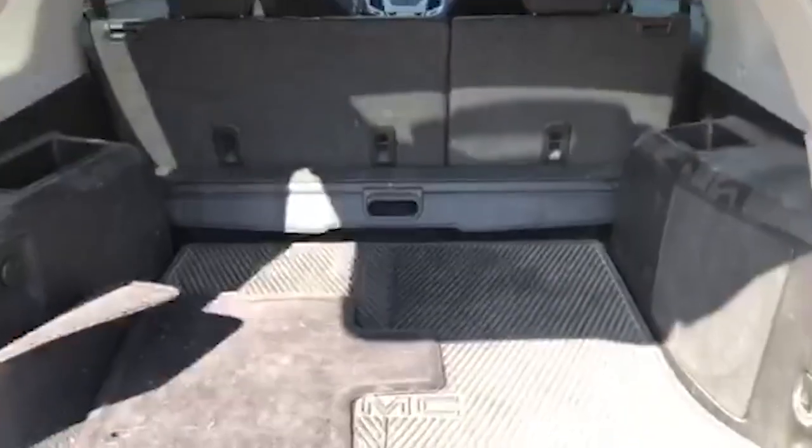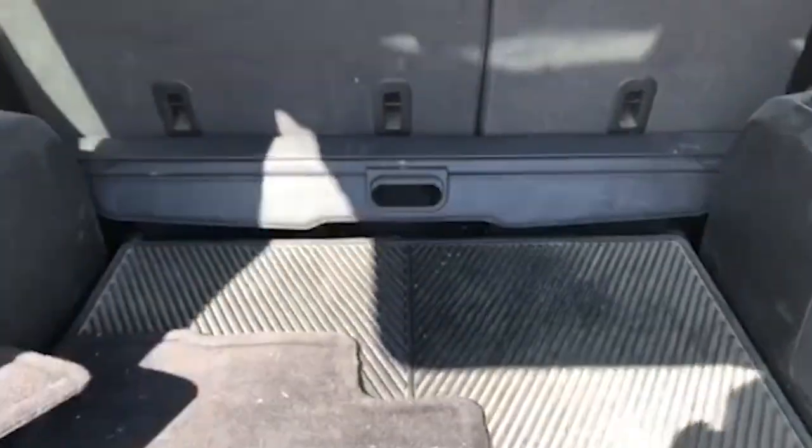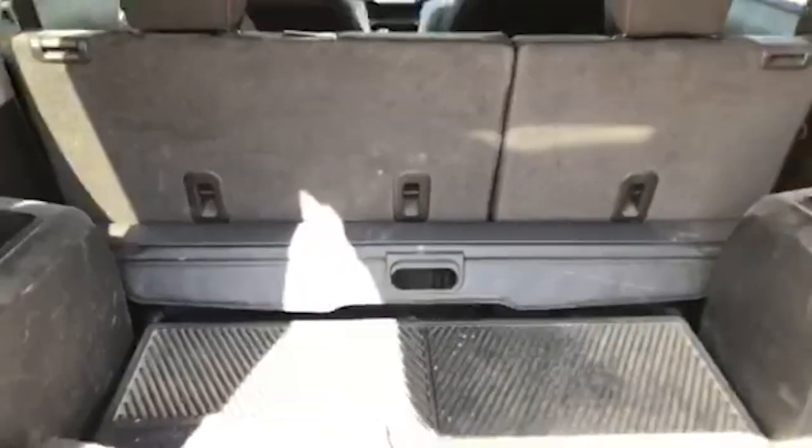You also got plenty of space here in the trunk — put whatever you need back there. It comes with a rubber floor mat so you can keep the trunk in good condition. And it'll come with this little privacy cover too so nobody can look inside your trunk — you just pull that in and you're all set.